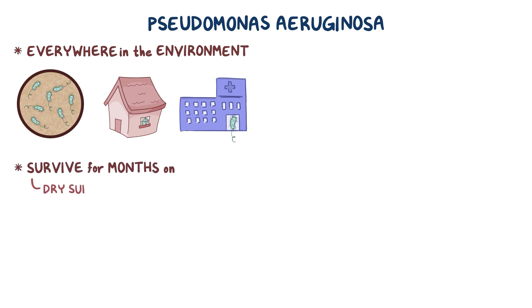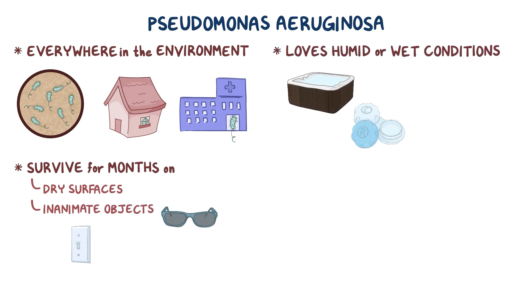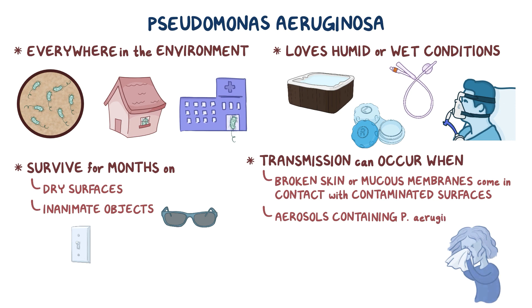It can survive for months on dry surfaces and inanimate objects, but particularly loves humid or wet conditions like hot tubs, contact lenses, catheters, and medical ventilators. Transmission can occur when broken skin or mucous membranes come in contact with contaminated surfaces, or when aerosols containing P. aeruginosa are inhaled after an infected person coughs or sneezes.